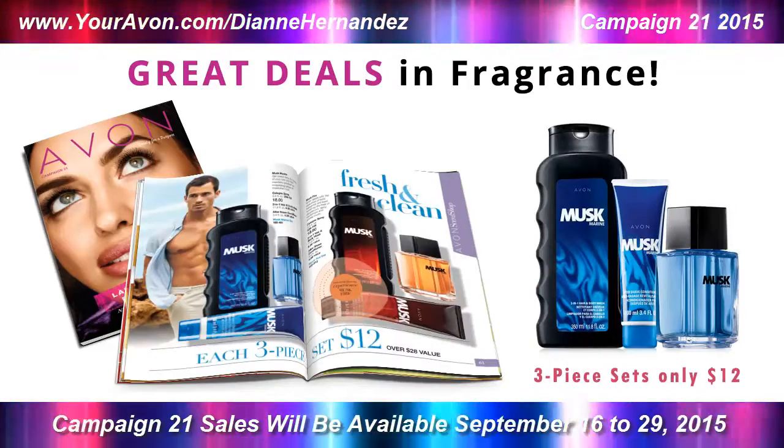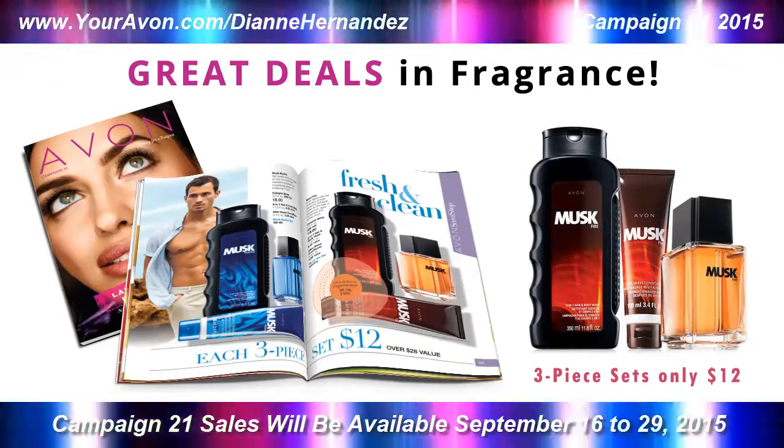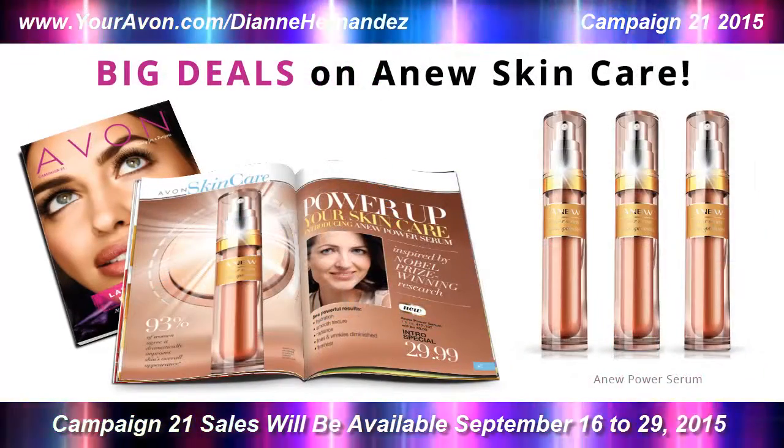And in men's fragrance, 3-piece musk fragrance sets are on special for $12 and Avon's best-selling men's fragrances are offered 2 for $22.